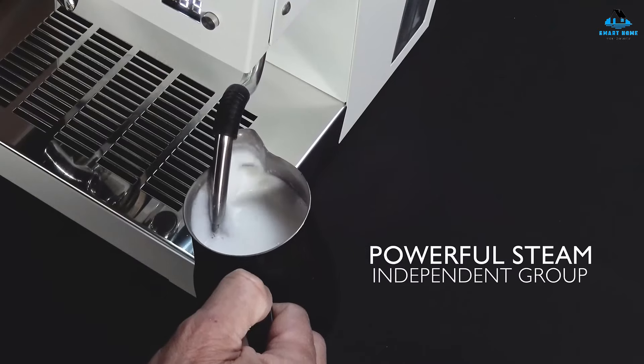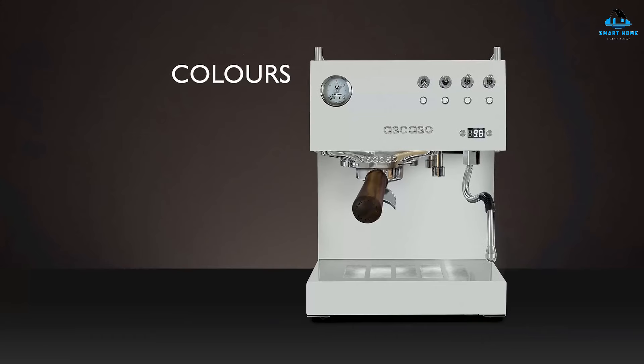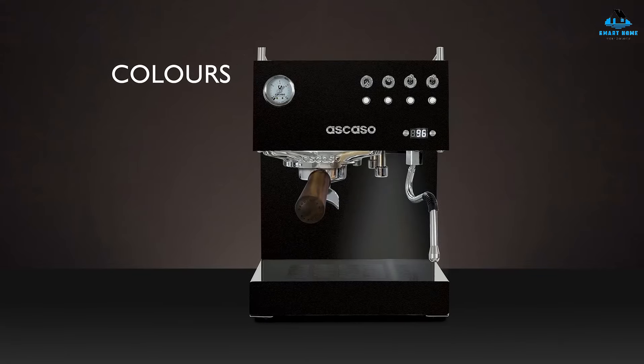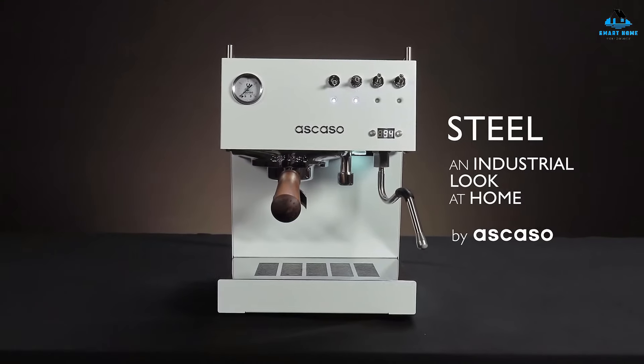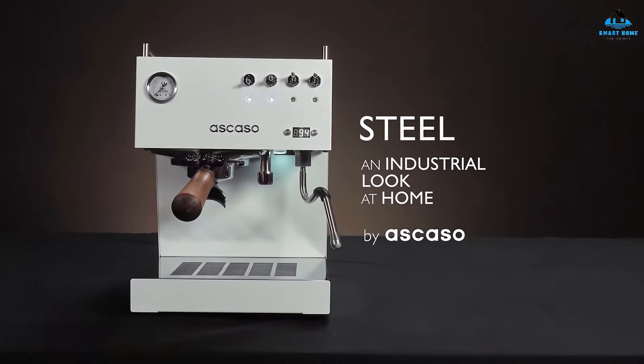As for the Steel Duo's price tag, it'll set you back $1,895 on Amazon. The manufacturer can keep the price so low seeing as the machine is equipped with dual thermoblocks rather than a heat exchanger boiler. The thermoblocks are super consistent and precise thanks to separate PID controllers.